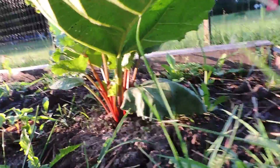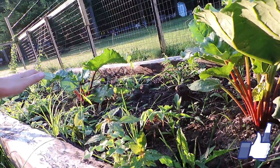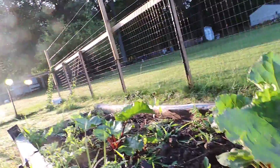Here's the rhubarb. As you can see, the rhubarb is looking really nice — nice bright colors, starting to get some good thick stems on it. They're really starting to come up, and this one's definitely doing the best out of all of them.